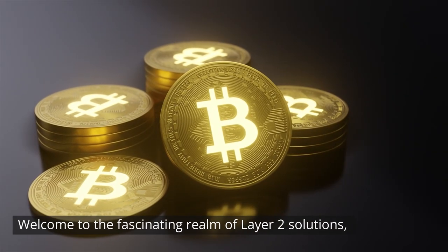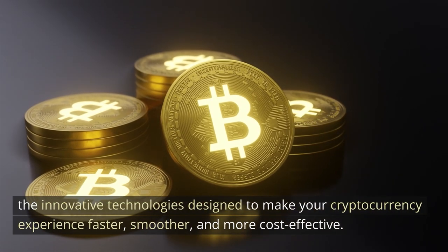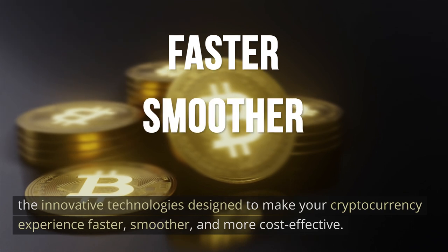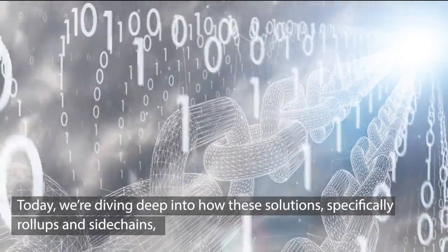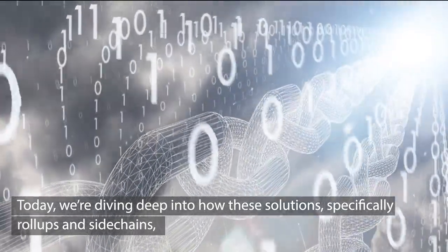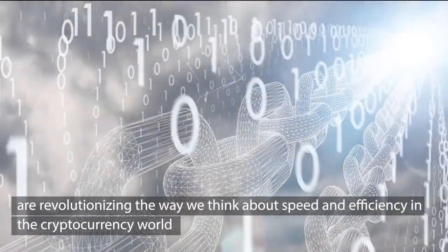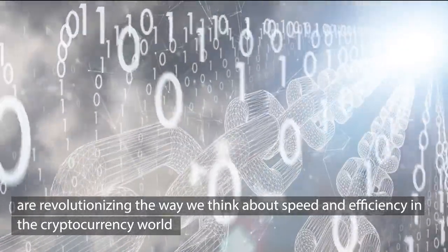Welcome to the fascinating realm of Layer 2 solutions — the innovative technologies designed to make your cryptocurrency experience faster, smoother, and more cost-effective. Today we're diving deep into how these solutions, specifically rollups and sidechains, are revolutionizing the way we think about speed and efficiency in the cryptocurrency world.